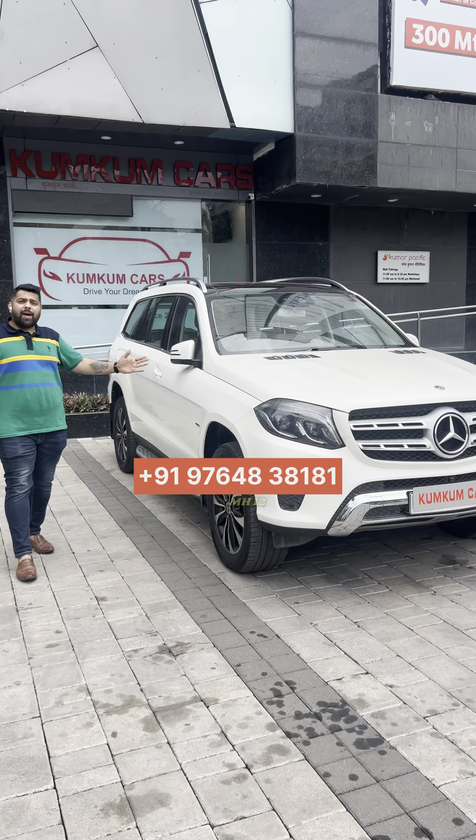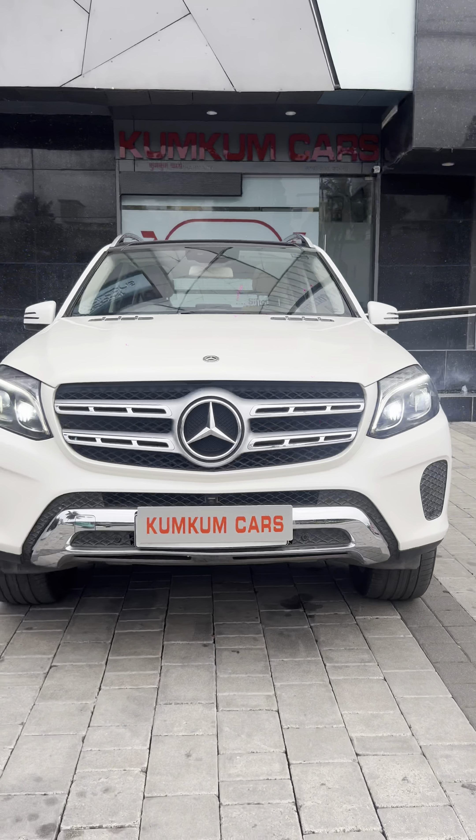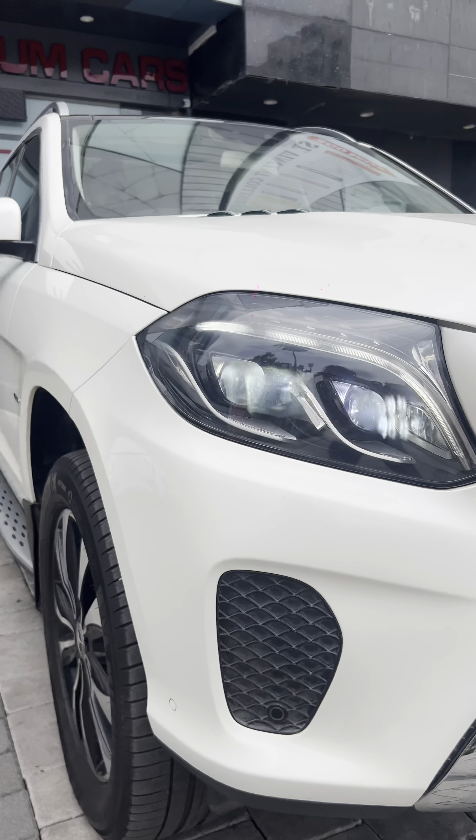Only one in Pune — Mercedes GLS 350 Grand Edition. Single owner, Pune-based vehicle.